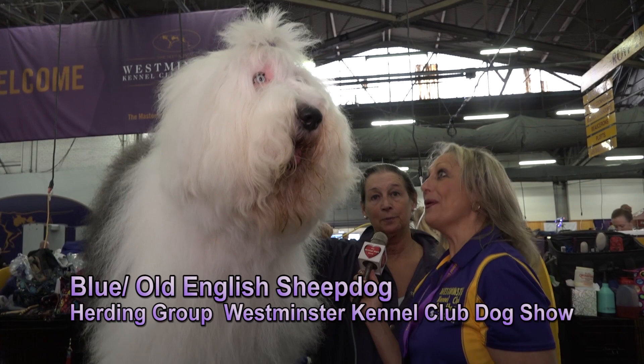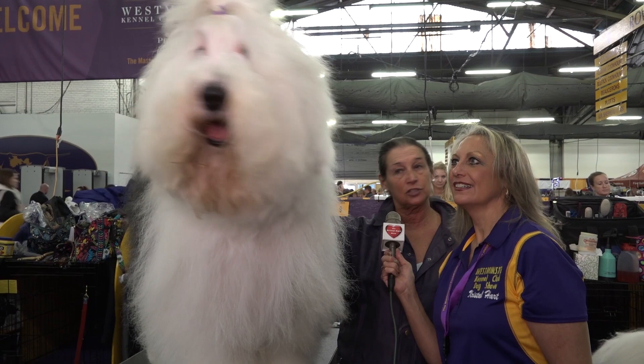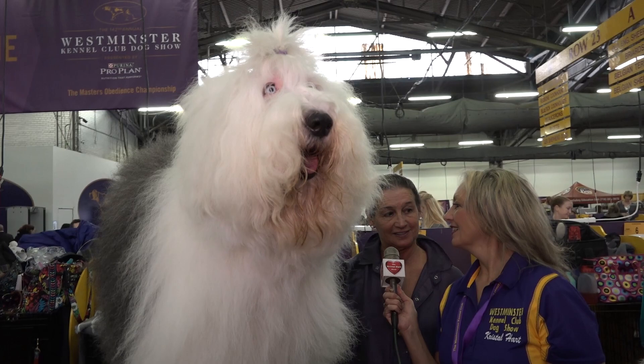They don't shed — they're like poodles and bichon frises. They mat, which is why it's important to brush the dog down to the skin. A lot of people who keep them as pets keep them in what's called a puppy cut, which is an inch and a half to two inches of coat. That would mean taking the dog to the groomers every four to six weeks.